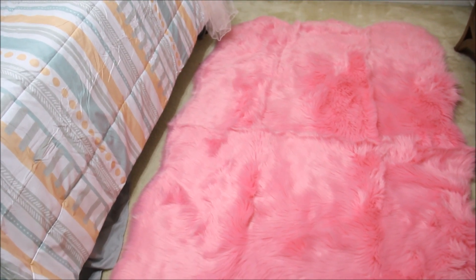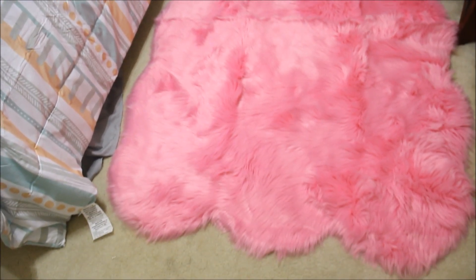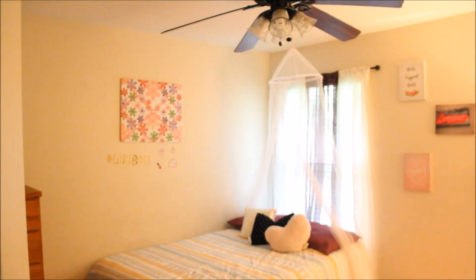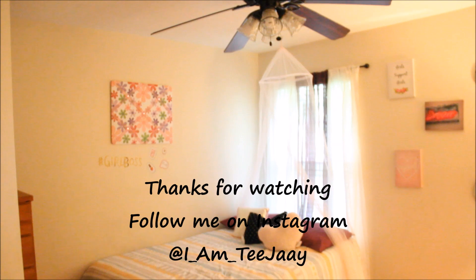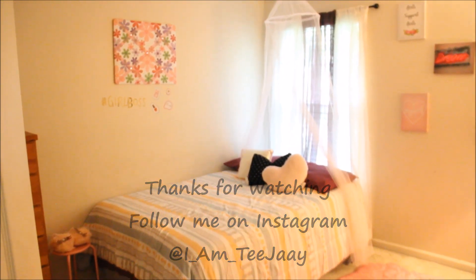I hope you guys enjoyed this video, thanks so much for watching. If you're new to my channel, please hit the subscribe button. If you are a returning I Am TJ subscriber, thank you so much for sticking in there with me — I love you for all of your support. I will see you beautiful people on my next video, bye!